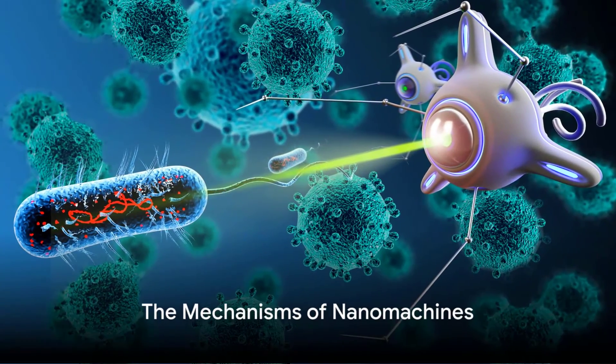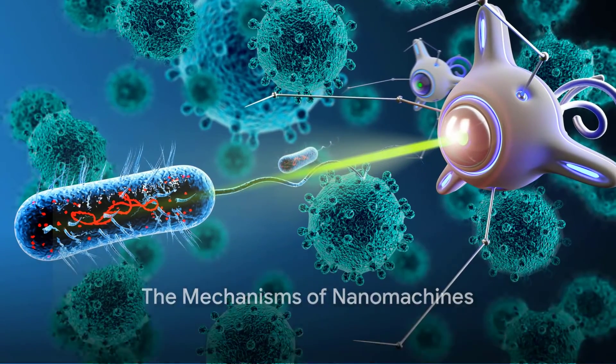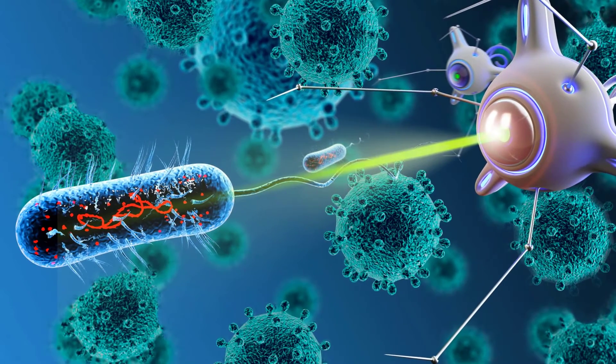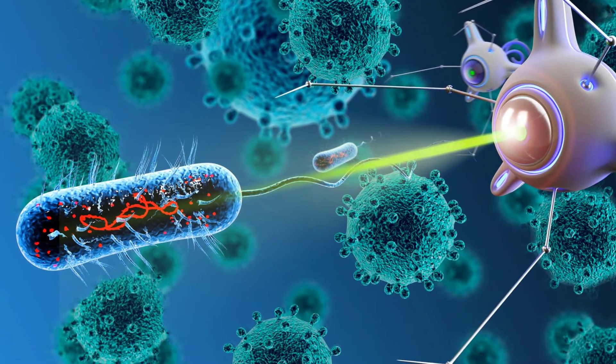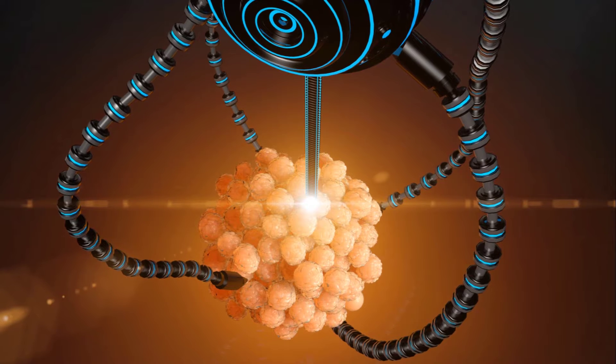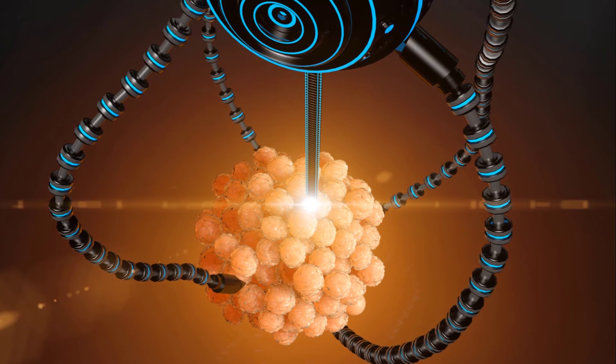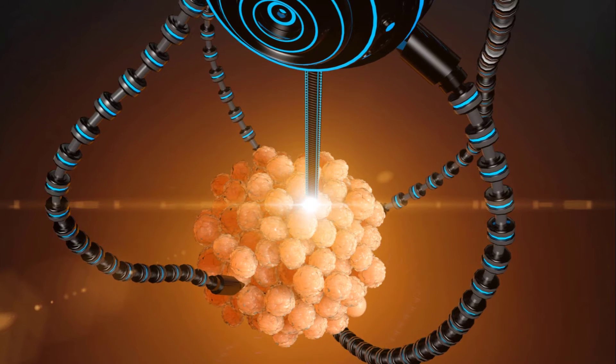How do these teeny tiny nanomachines or nanorobots scoot around? Let's unravel this captivating mix of science and engineering magic with some easy-to-understand examples. Picture this: the nanobots are like mini race cars, fueled by something called catalytic reactions and guided by things called external fields. So let's start our engines with catalytic reactions — a fancy term for the chemical reaction that our nanobot race cars use as their petrol.